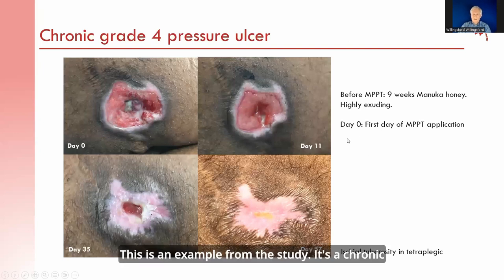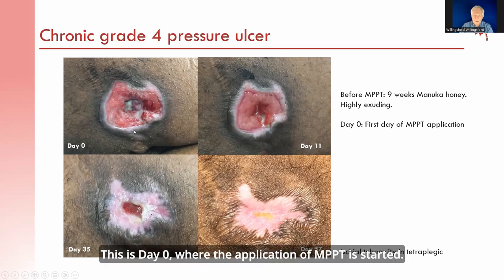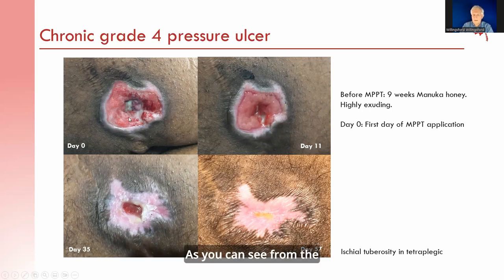This is an example from the study — a chronic grade 4 pressure ulcer that had been treated for 9 weeks with Manuka honey. However, it had deteriorated and was highly exuding. From day 0, where the application of MPPT is started, you can see how the wound rapidly decreases in size and progresses towards closure.